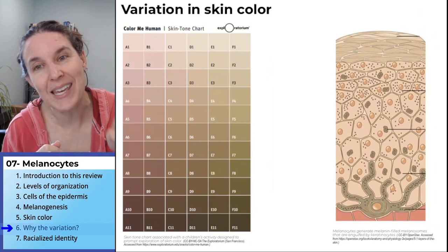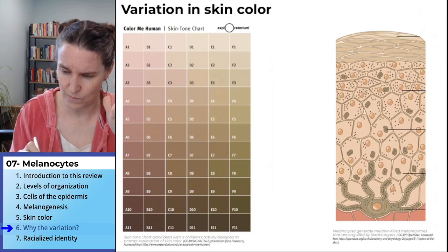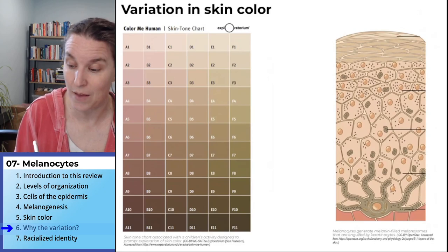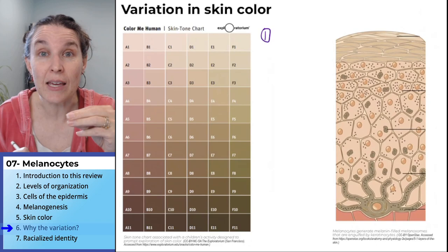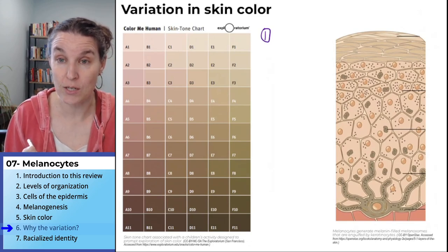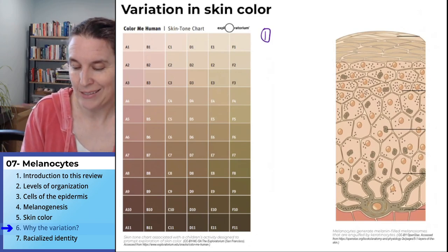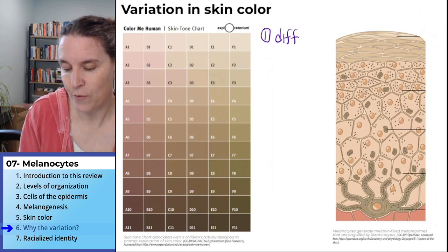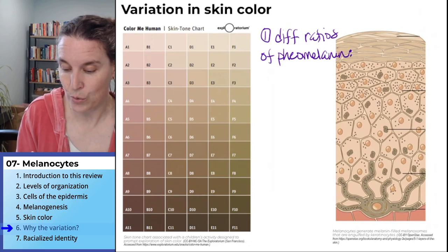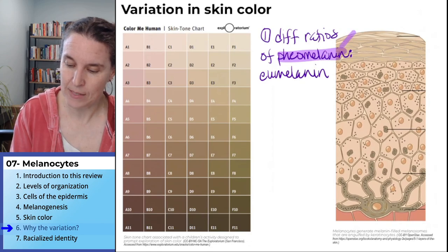The thing I want to talk about is: how do we get that variation? How do we have variation if everybody has the same number of melanocytes? You'd guess that some people have more melanocytes and some people have less, but the fact is since we all have the same amount, there are three genetically indicated ways for you to end up with a different amount of melanin in your skin. First, melanocytes can produce differing ratios of phaomelanin to eumelanin.